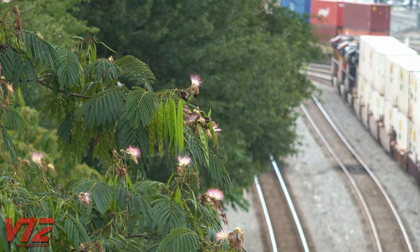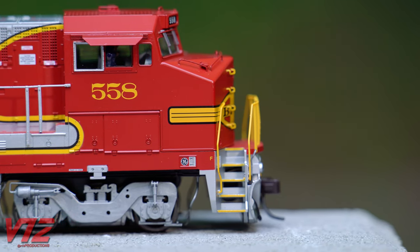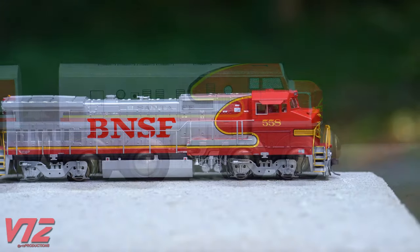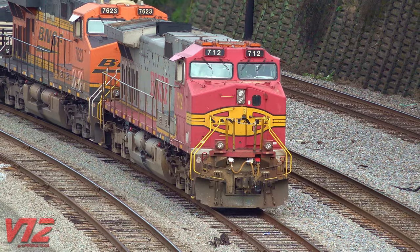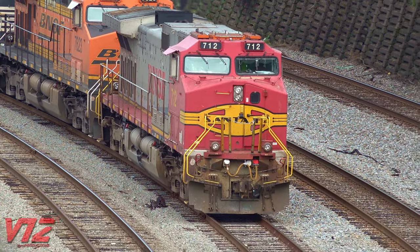Unfortunately, these days there just aren't many war bonnets around anymore. Luckily, the paint scheme is still very recognizable, even by non-rail fans. Perhaps you had a toy painted in war bonnet colors growing up, or a model like this HO scale GE B40-8W. But no matter how you were introduced to this legendary railroad, it will live on as an icon of American history.